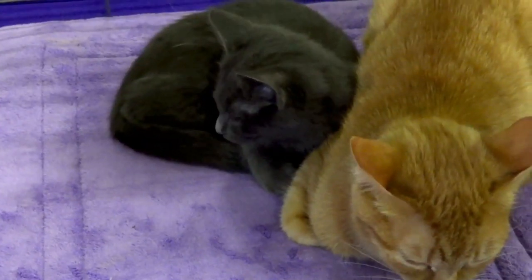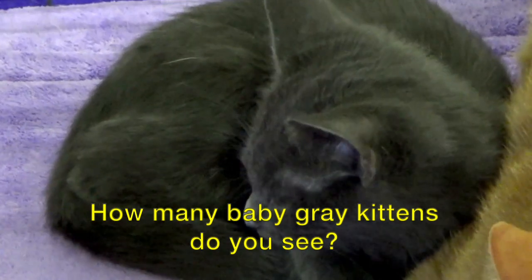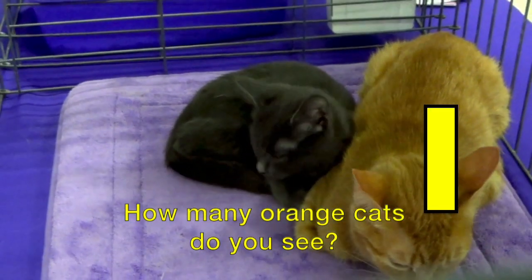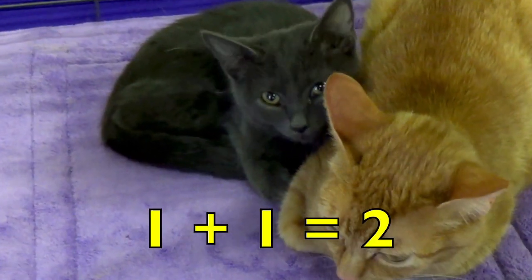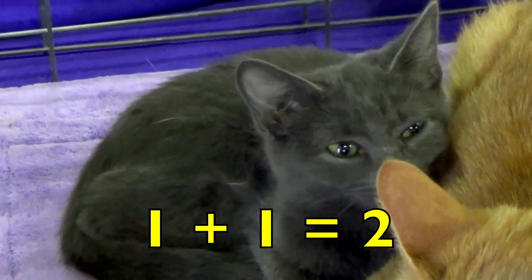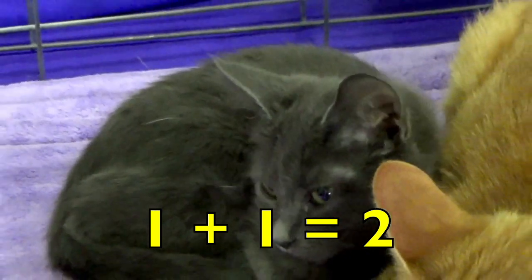Boys and girls, how many baby gray kittens do you see? One. How many orange cats do you see? One. One gray kitten plus one orange cat equals two cats. One plus one equals two. Good job.